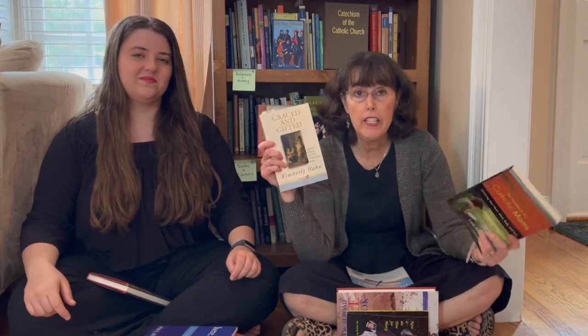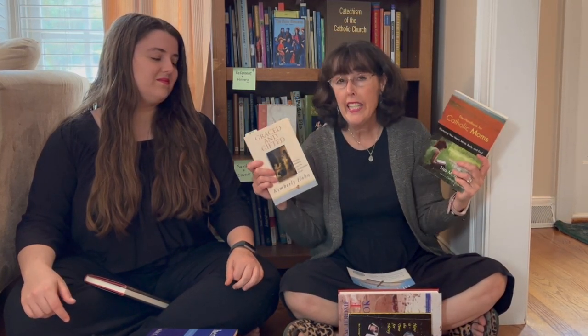We have a few Catholic mom books: The Handbook for Catholic Moms and Graced and Gifted by Kimberly Hahn. We feel these are more geared towards moms with younger kids, so we're deciding whether to keep them or let them go to a happy home. Then we have Saints Who Saw Hell, which was in our spooky Catholic books video — it was good but freaky. Are we ever going to reread it? It's a great reference book with all the details about hell, but I don't know if I'm up for a second trip.